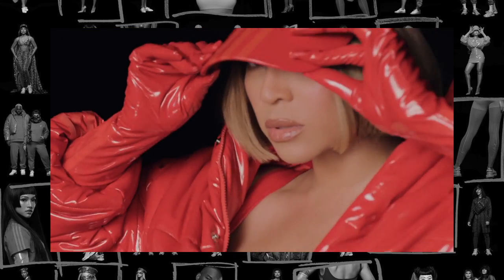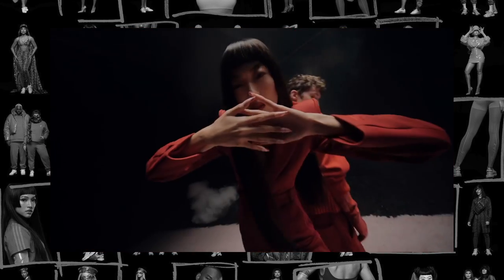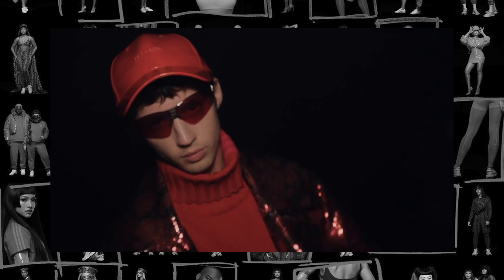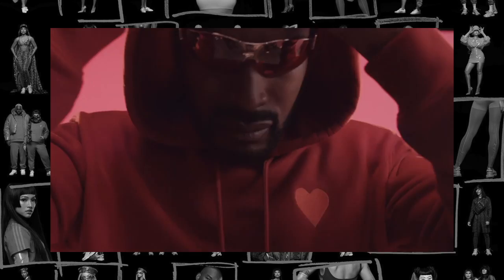I want to share some thoughts about the launch. There was early access for Icon members for 10 items. Normally before the drop — like two hours before — they upload the whole collection so people can browse, look at sizes, look at details. I mentioned that in my Dear Ivy Park video. This time around they didn't do that; they dropped the whole collection at 11am UK time, and everyone was panicking and stressing.